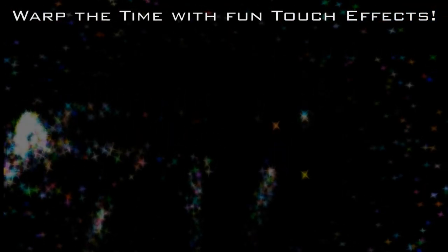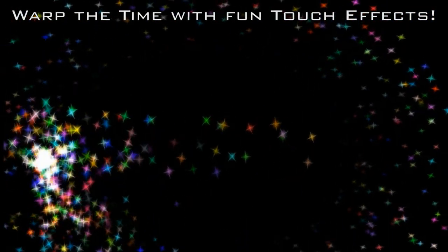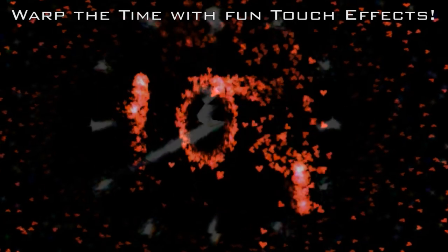Warp the time with fun touch effects such as Fireworks, Magnet, Ripple, and Slice.